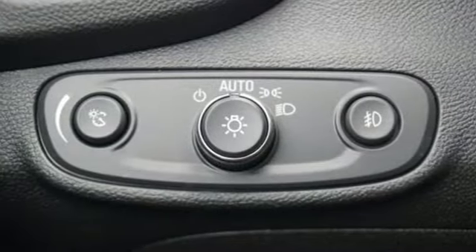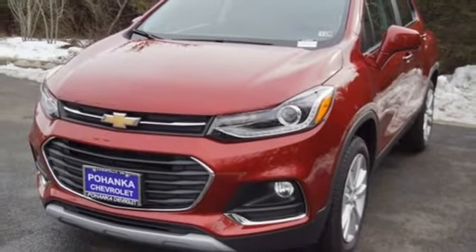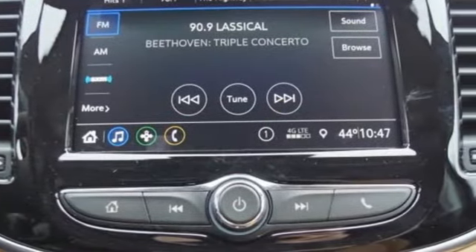Manual tilting steering column. Power heated mirrors. External memory control. Power sliding and tilting sunroof. Power doors and push button start proximity key. And automatic transmission.